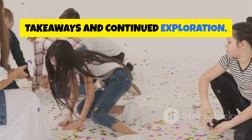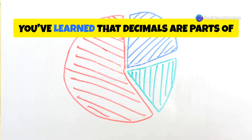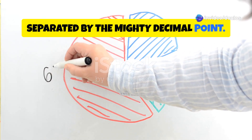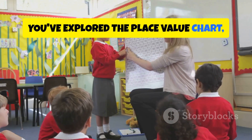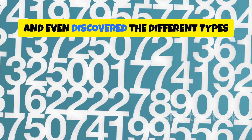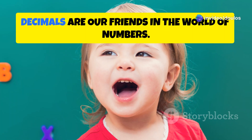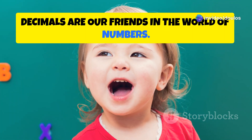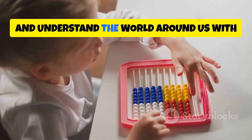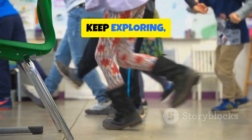Congratulations, Decimal Adventurers! You've learned that decimals are parts of a whole, separated by the mighty decimal point. You've explored the place value chart, decoded the secrets of reading and writing decimals, and even discovered the different types of decimals. Remember, decimals are our friends in the world of numbers — they help us measure, calculate, and understand the world around us with greater precision. So keep practicing, keep exploring, and keep those decimal digits dancing!